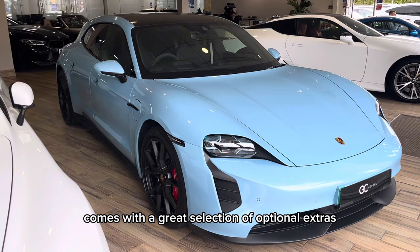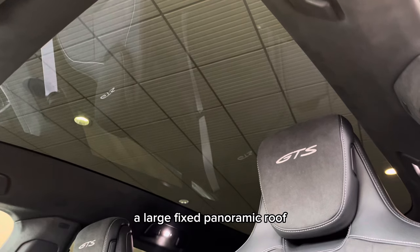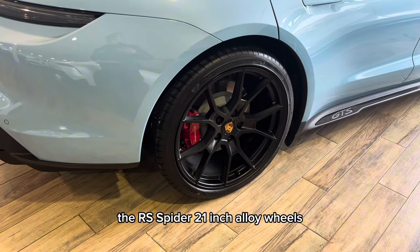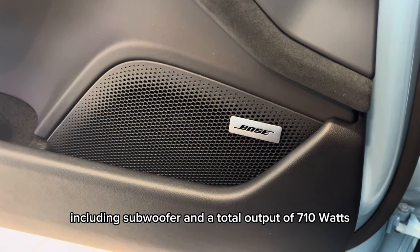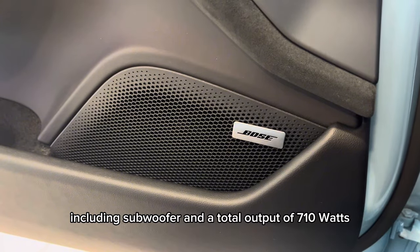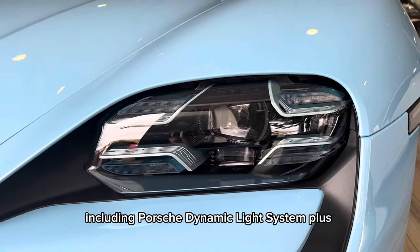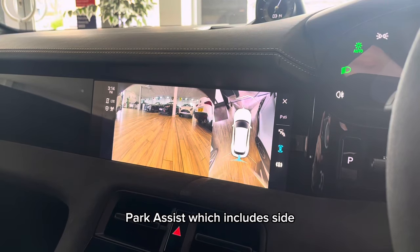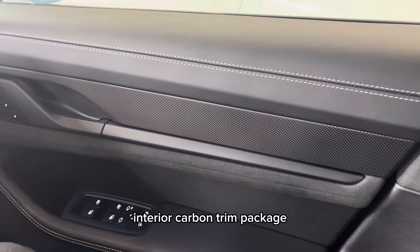This car comes with a great selection of optional extras from the factory, which include a large fixed panoramic roof, the 75 years package, a driver's head-up display system, the RS Spyder 21-inch alloy wheels, a Bose surround sound system with 14 speakers including subwoofer and a total output of 710 watts, LED matrix main headlights in Glacier Ice Blue including Porsche Dynamic Light System Plus, Park Assist which includes side, rear and front cameras with a surround view, and an interior carbon trim package.